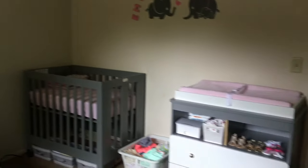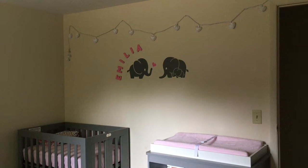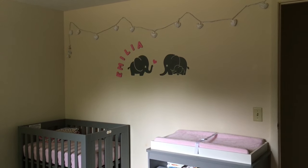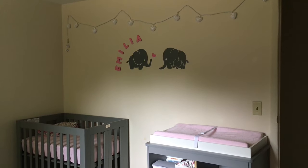Now for Amelia's side of the room. Her string lights are from Target, the elephant decal is from Amazon, and the wooden letters are from Target — I just painted them over with some pink paint.